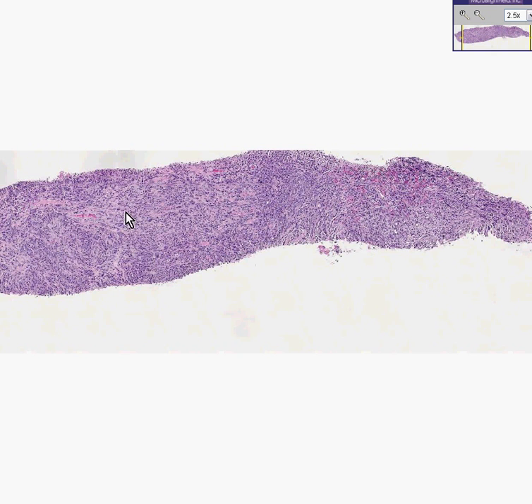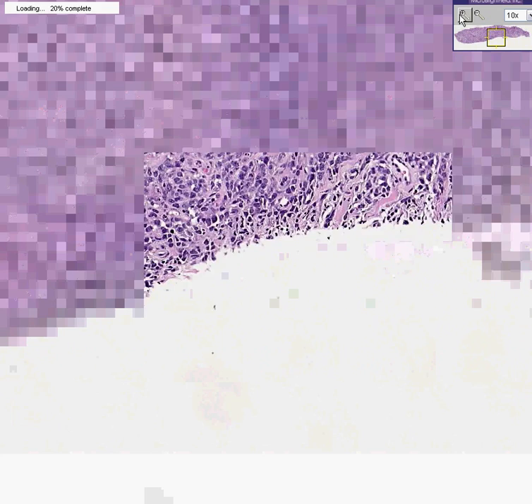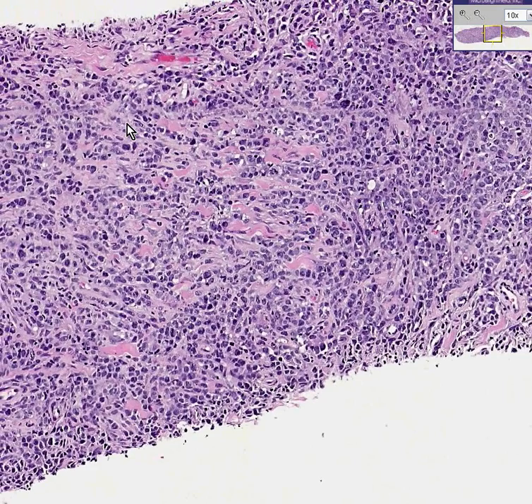Notice that the tumor itself is not nodular — it's rather uniform. There's a lot of fibrous tissue in it and it does not at all form any type of nodule or follicle. Also notice that from your experience you might get the impression that maybe these are lymphoid cells rather than epithelial cells.